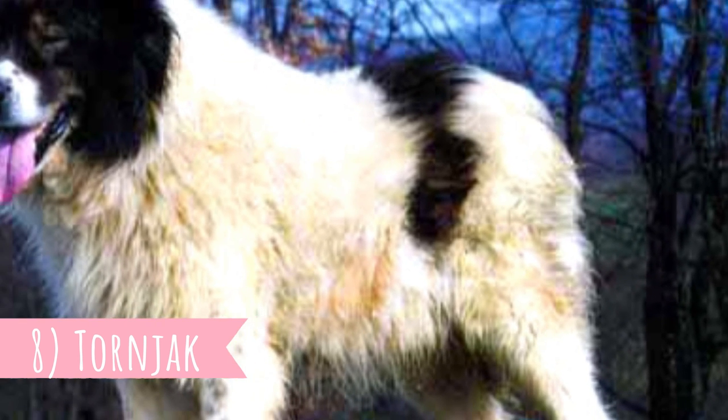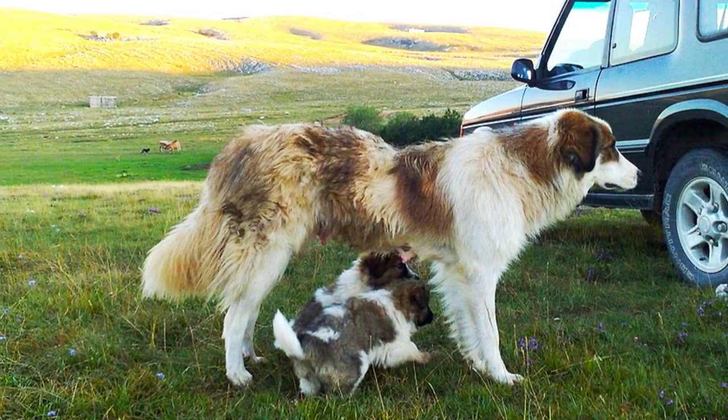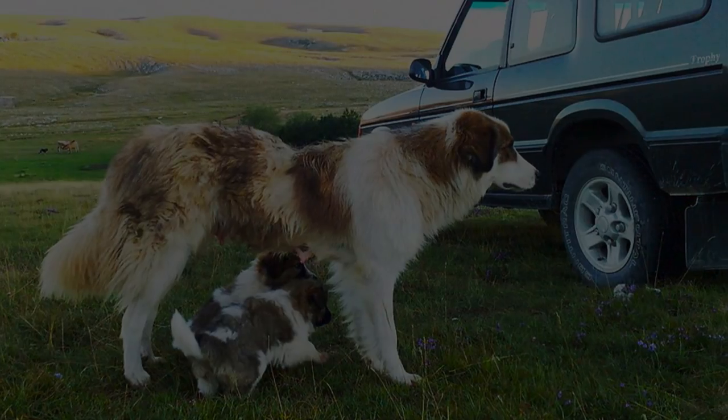Number 8: Tornjak. Many breeds in this video are from the Balkans and the Tornjak is no exception. It is a very old breed used for protecting livestock in the area of today's Croatia and Bosnia and Herzegovina for centuries.